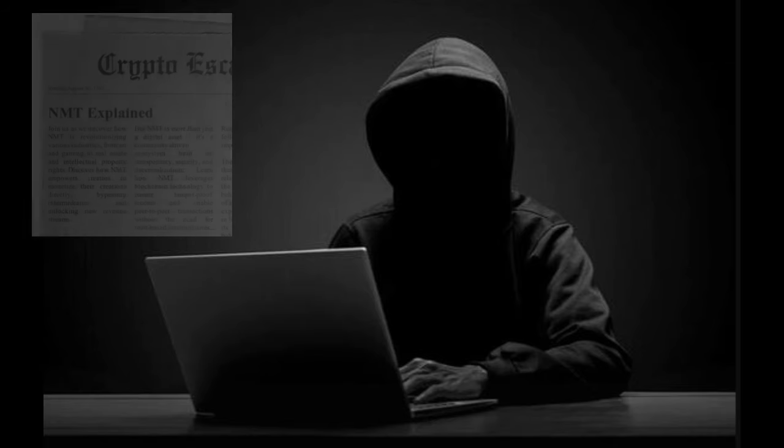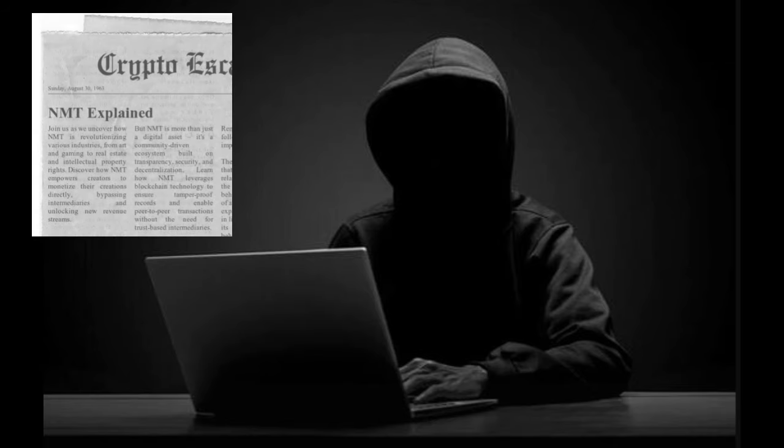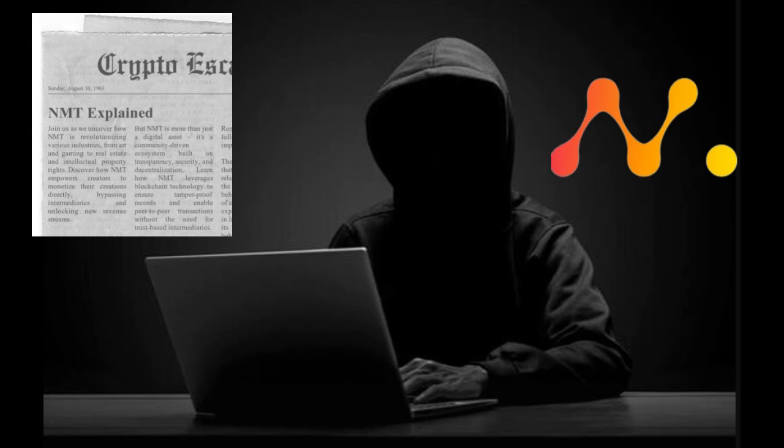Hey guys, so today I'm going to talk about the company called NetMind and their cryptocurrency called NMT. For any of you guys that recently watched my video on Dynex, you're going to see a lot of similarities between Dynex and this token, but you're also going to see why this token is a great cryptocurrency and why it seems to be quite undervalued right now and should do very well over the next year.